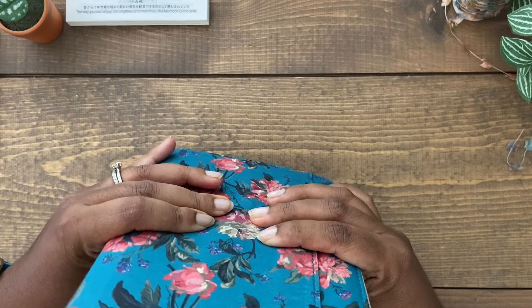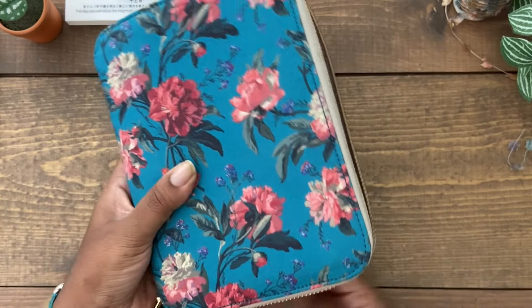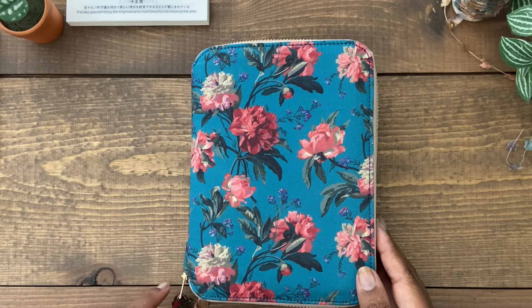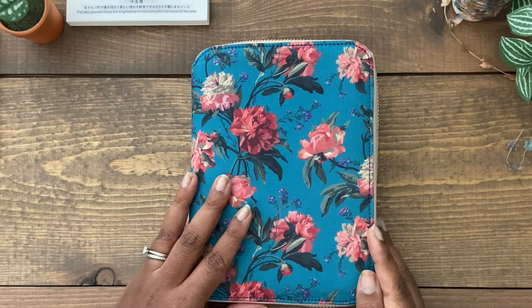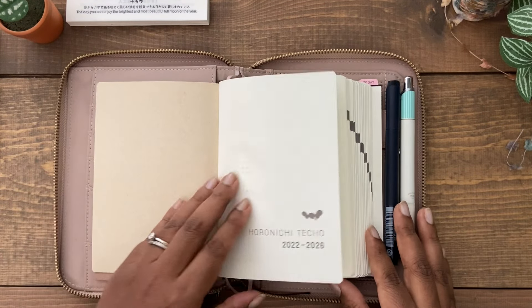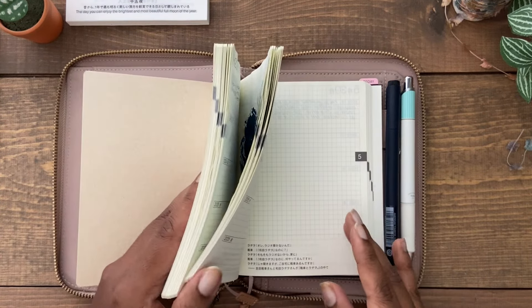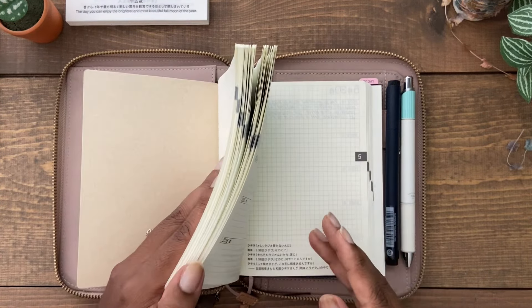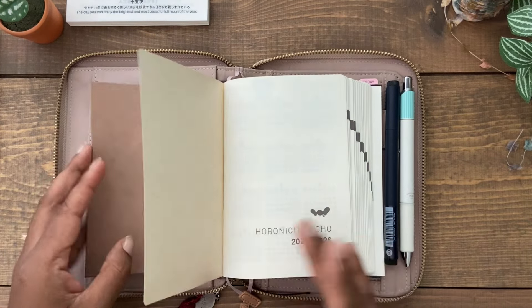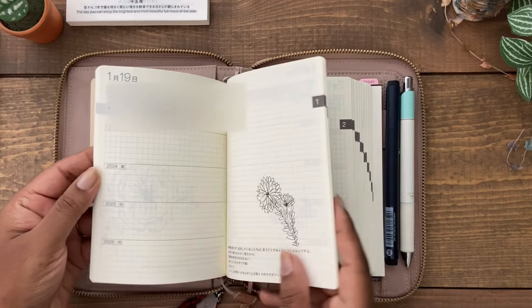I chose the Hobonichi for my gratitude practice and I'm using an A6 zip cover from Hobonichi. As you can see it fits it pretty well. I don't zip it up because I leave it on my desk to remind myself to write on the daily. It fits comfortably, and I don't add any stickers or washi tape, so it doesn't really bulk up too much just from writing. I also do a little bit of watercolor inside.